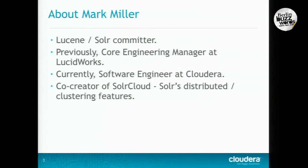Without much further ado, I'll hand it over to Mark. My name is Mark Miller. I'm a Lucene/Solr committer. I've been playing around with Lucene since 2006, been a committer since around 2008. Previously, I worked for Lucidworks, the commercial entity behind Lucene and Solr. I was the core engineering manager there for a couple of years. Currently, I'm a software engineer at Cloudera, co-creator of SolrCloud with Yannick Sealy, which is Solr's clustering and distributed capabilities.